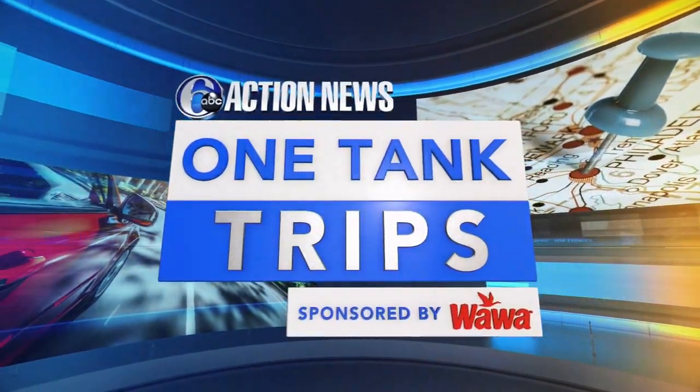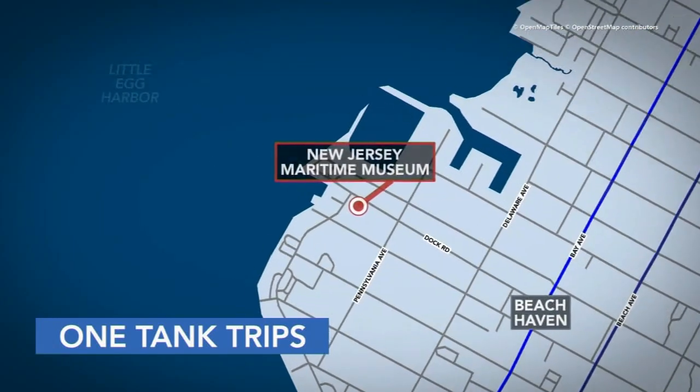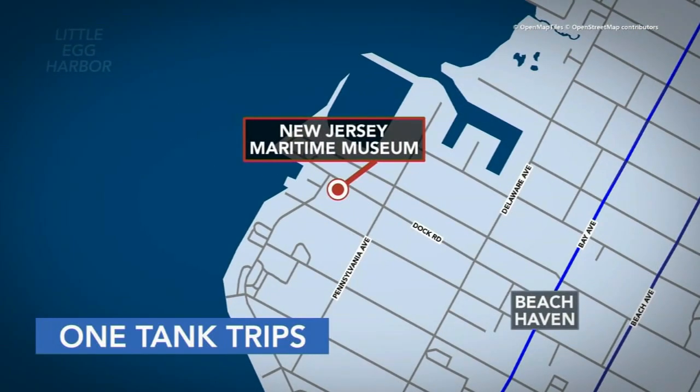On our next installment of One Tank Trips, we head to the New Jersey Maritime Museum, where untold seafaring stories come to life through shipwreck discoveries, scuba gear, and authentic artifacts. It's located in Beach Haven, less than two hours from Philadelphia. Action News community journalist Mateo Aidenisi takes us there.